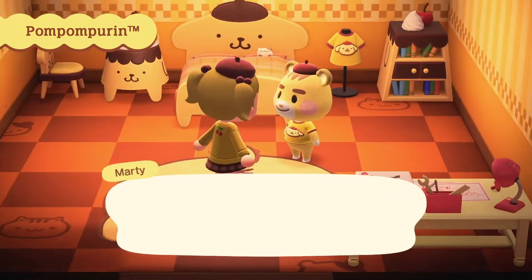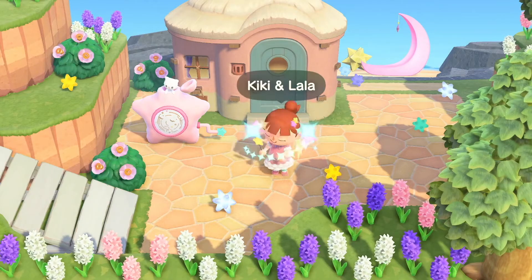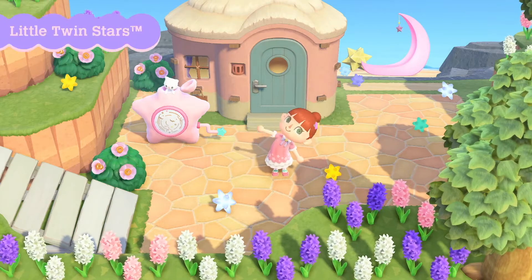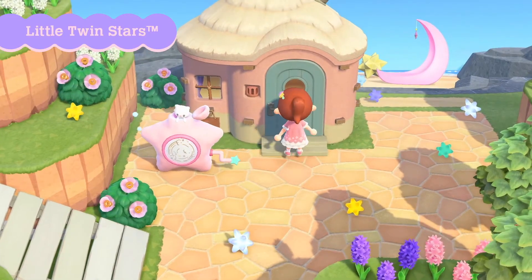These amiibo have actually been previously available for use with New Leaf but were only sold in the EU and Japan. You can still use those amiibo, but now they'll be sold in the US exclusively at Target starting March 26th.